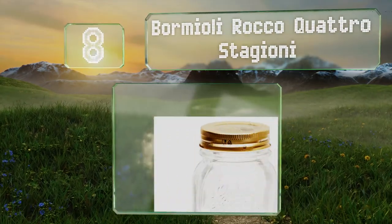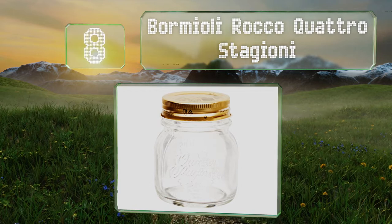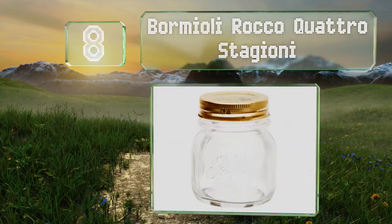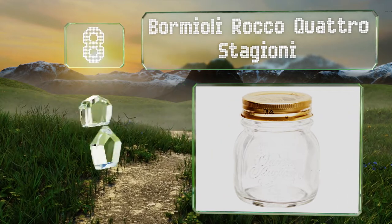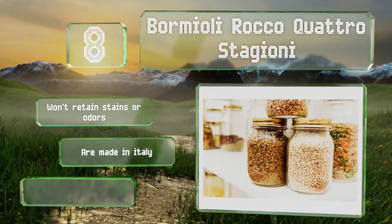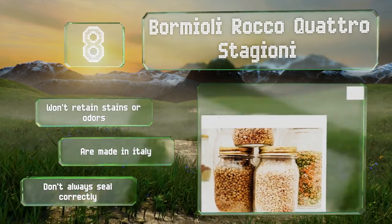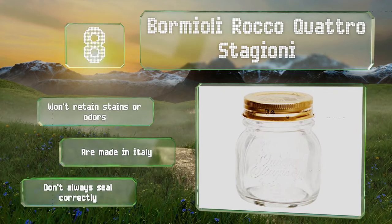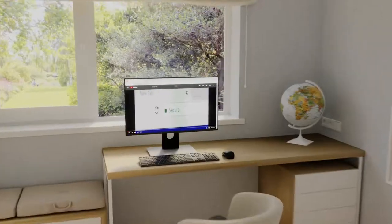Coming in at number eight, the Bormioli Rocco Quattro Stagioni come as an attractive set of 12, each with a one-piece vacuum lid that sports an eye-catching floral motif. You get instructions for home canning too, which is a thoughtful touch that will help newbies. These won't retain stains or odors and are made in Italy; however, they don't always seal correctly.